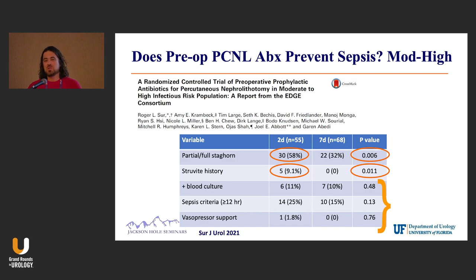Even though this was a quasi-negative study, the fact that multivariate analysis was positive means most folks who do PCNL regularly will treat a full week of antibiotics for individuals in this high-risk group.